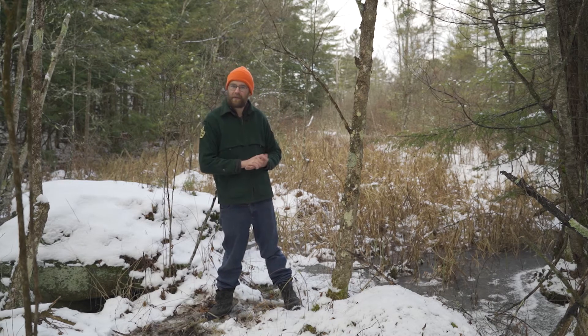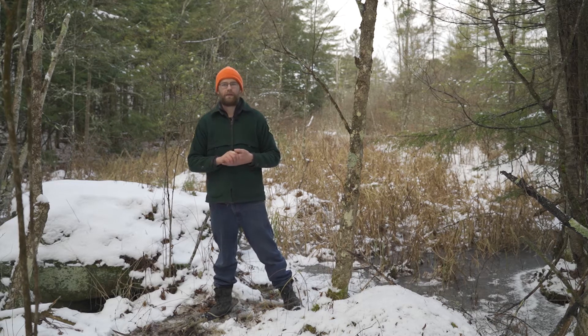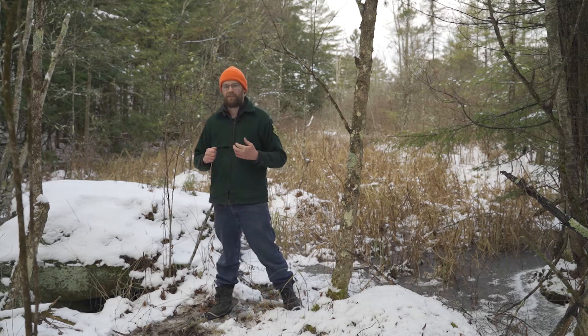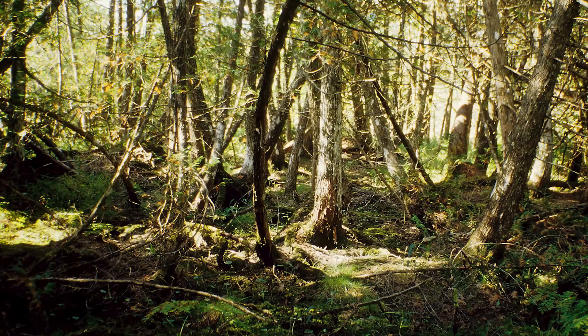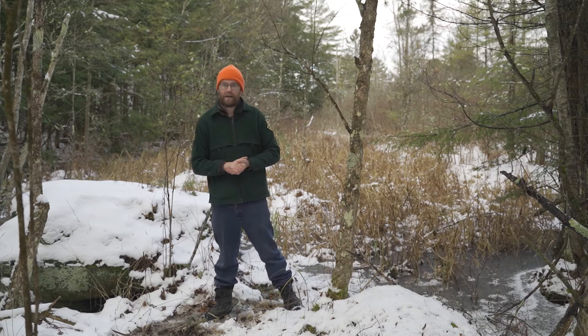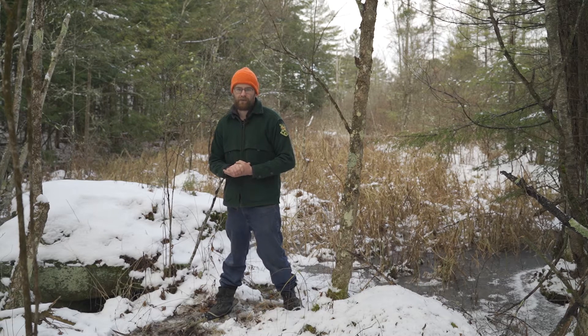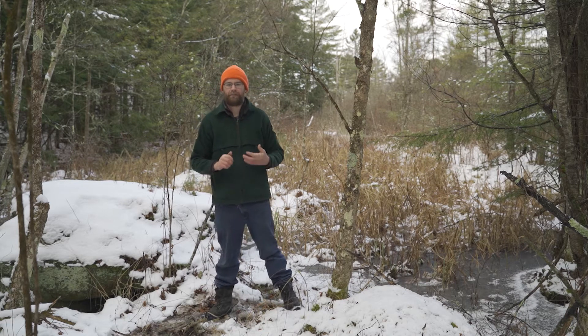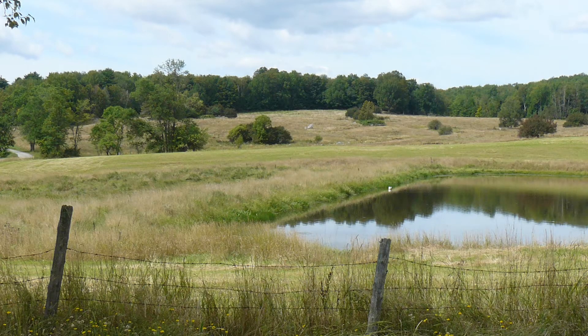Snowshoe hare like areas that are really thick — areas where they can escape and hide. They especially thrive in areas like cedar swamps and evergreen swamps, basically very thick areas like what's right behind me now. It's an area where they can get plenty of food but also easily escape predators. You won't find a snowshoe hare in an open area because it's simply not safe for them.